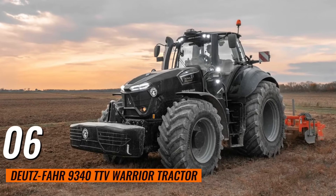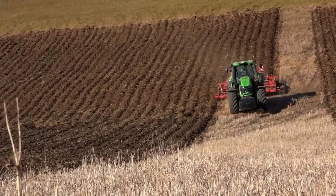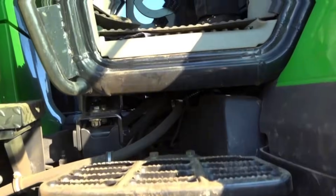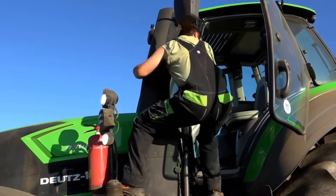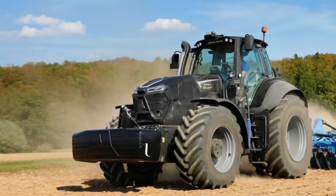Number 6: Deutz-Fahr 9340 TTV Warrior Tractor. This is a high-performance tractor with a 336-horsepower engine. It combines power with precision, featuring a continuously variable transmission for smooth operation. Its advanced hydraulics and intuitive controls enhance efficiency in various farming tasks, from tillage to transport.